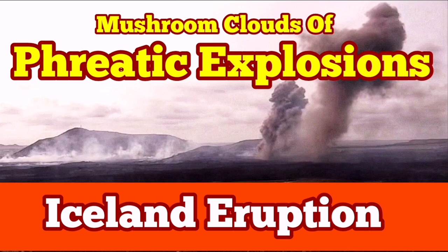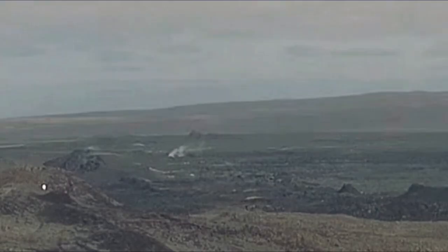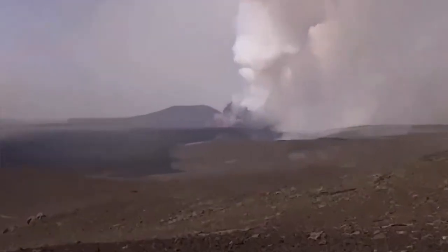The moment that the latest eruption in the Reykjanes Peninsula in Iceland, in the mid-Atlantic region — we are located in the north of the Atlantic Ocean — started, this latest eruption created a lot of problems.